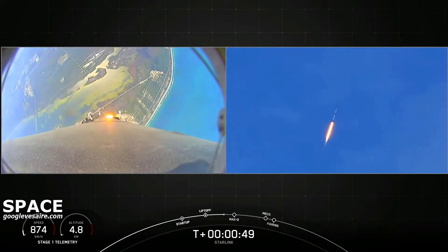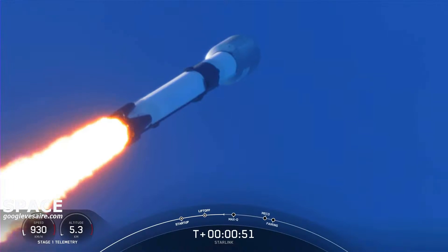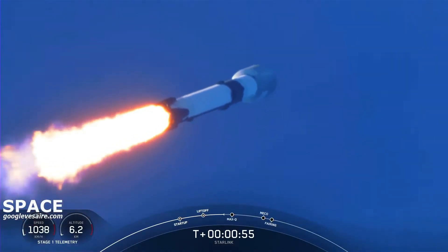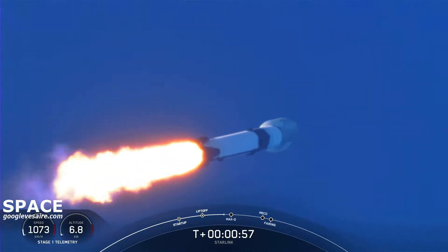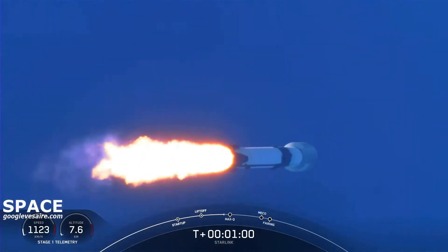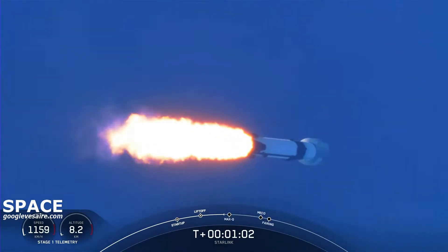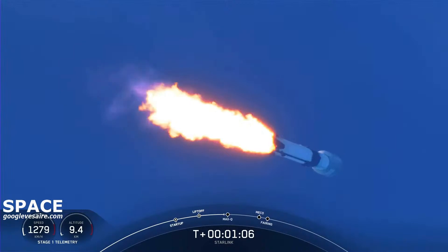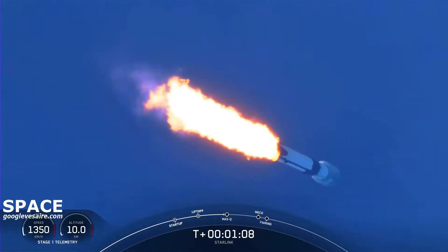Now at liftoff, gravity is pulling straight down on the rocket. As we ascend, we tilt the engines — that's called gimbling — and we begin to turn the rocket horizontally. So we're still going up, but we're starting to pick up sideways speed away from the pad. This is called a gravity turn, and this is what we use to get ourselves into orbit.